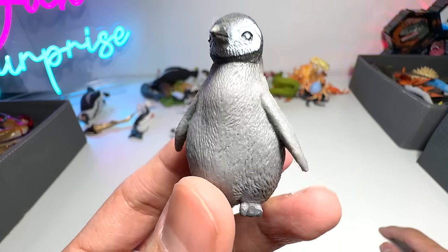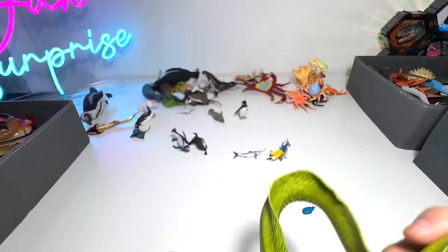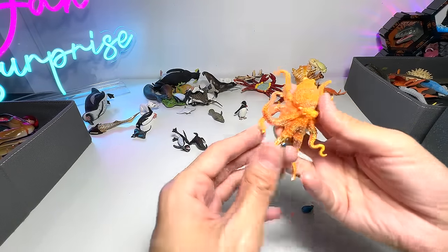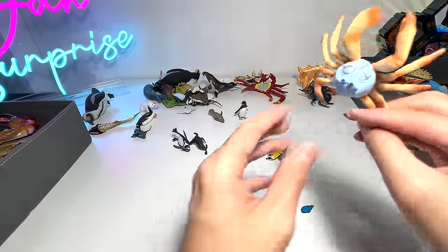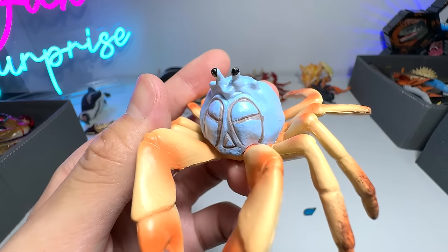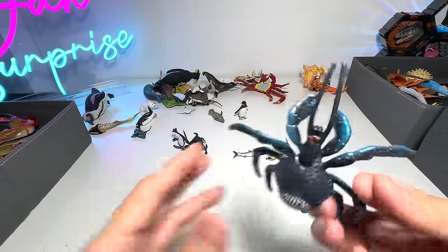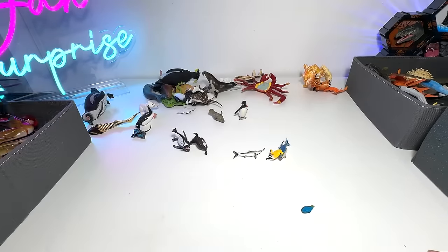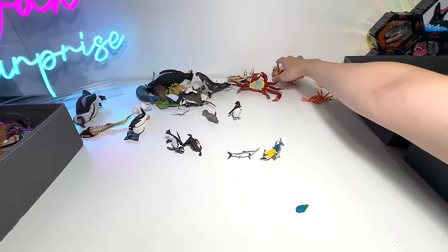Emperor penguin chick — very cute and adorable. A pretty big moray eel — plus the two smaller ones from just now. Another octopus. Wow, this is interesting — it's a crab, but I can't remember what it is. I know this is a coconut crab. They are able to climb up trees, which is kind of impressive — to climb up trees to harvest coconuts. Yeah, I'm not kidding.